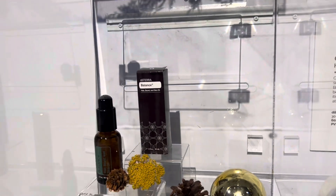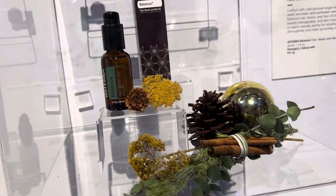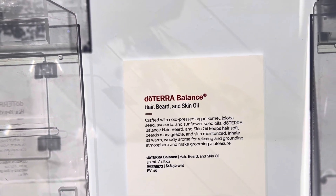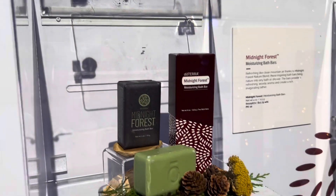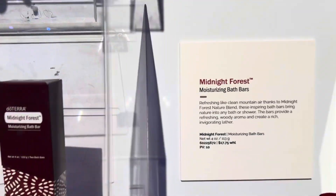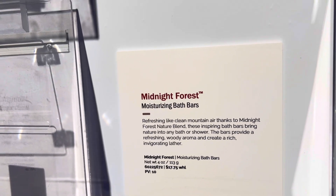And we have a Balance Oil — Hair, Beard, and Skin Oil. That's also cool. Balancing is always good. And then it looks like Midnight Forest in the Bath Bar option — that's more of a woodsy scent for the men in your life, or if you just like woodsy smells.